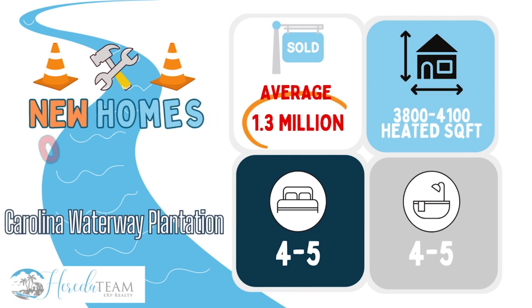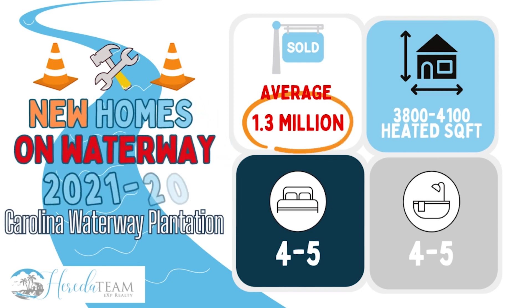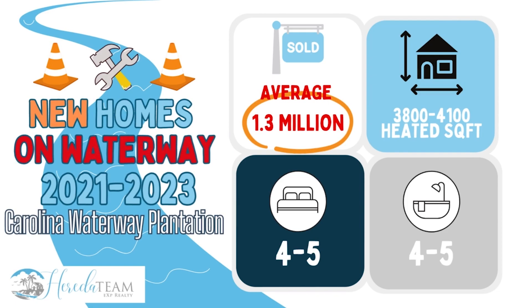For new construction homes on the Waterway, the average sales price was 1.3 million, and these homes were 4 to 5 bedrooms, 4 to 5 bathrooms, and ranged from 3,800 to 4,100 heated square feet.